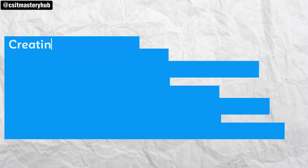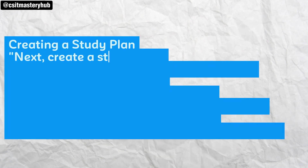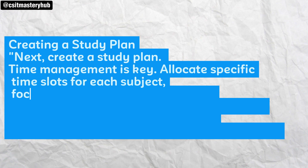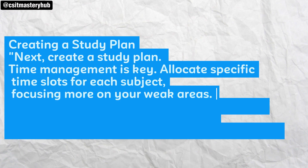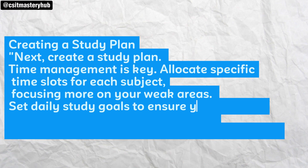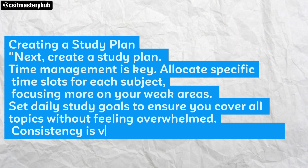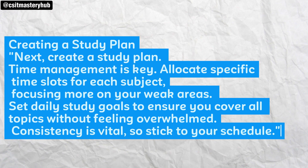Next, create a study plan. Time management is key. Allocate specific time slots for each subject, focusing more on your weak areas. Set daily study goals to ensure you cover all topics without feeling overwhelmed. Consistency is vital, so stick to your schedule.